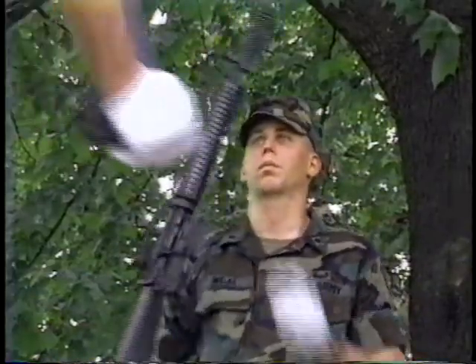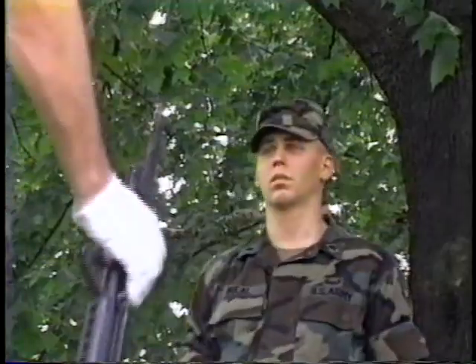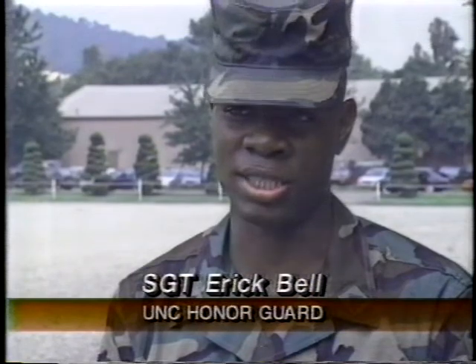With such stringent guidelines and the constant drilling for perfection, why would anyone want to be in the honor guard? It does get repetitious at times, but you just have to dig deep. It's like any other job — that's your job and it has to be done. So you just drive on.